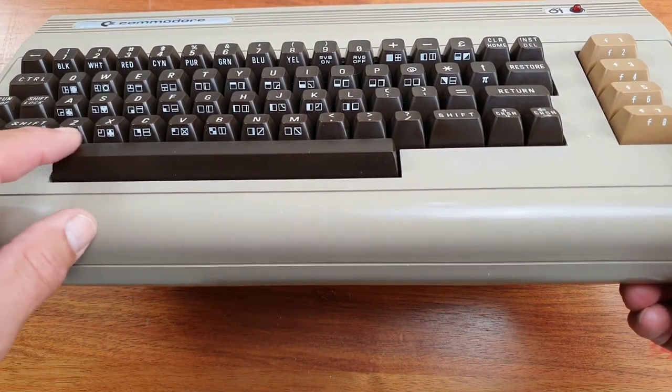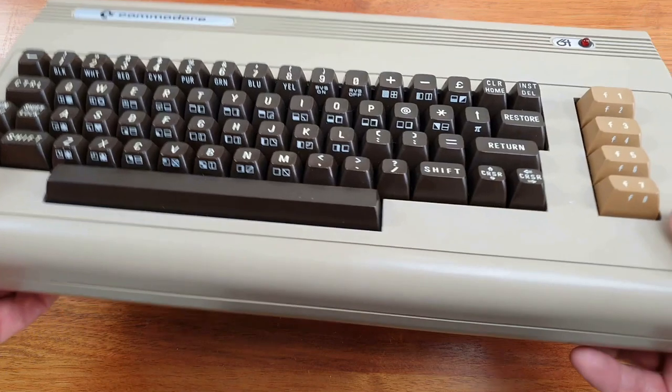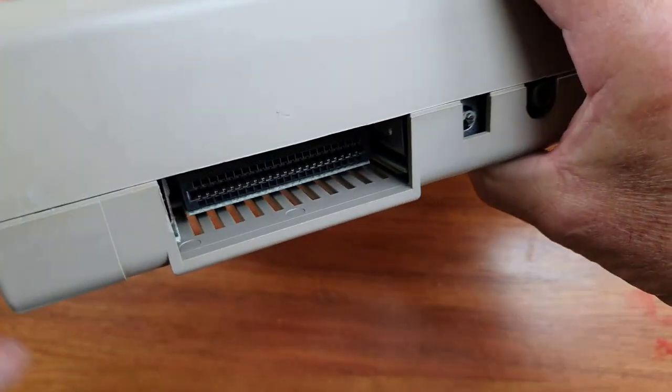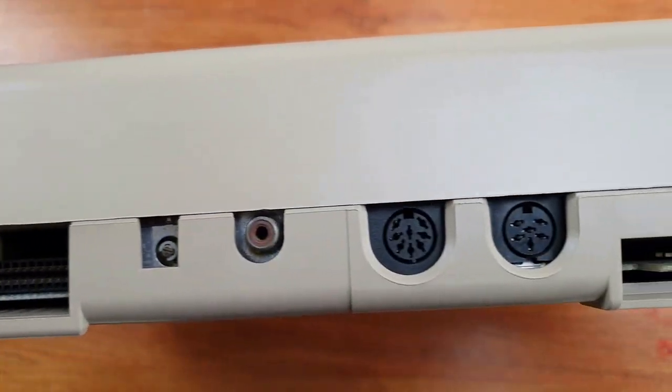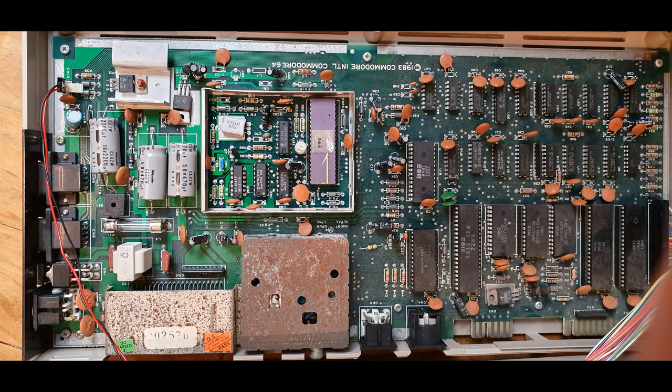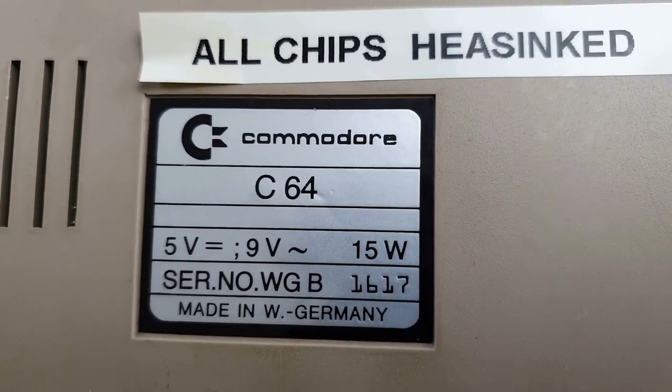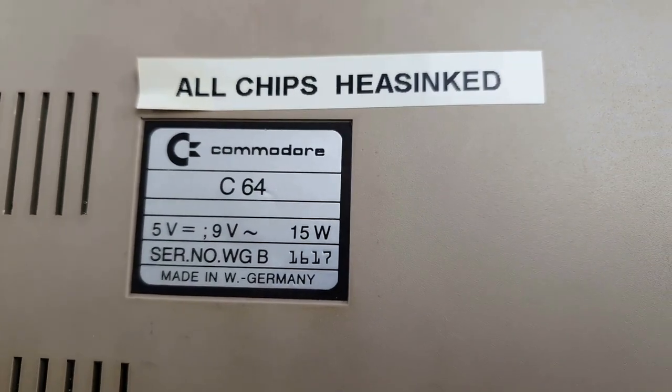On the front we have the graphics keys — some of the later computers have them on the top. The motherboard is a revision A and the chips are all 1983 or earlier. Most importantly, the serial number is West German 1617, which means this computer is one of the very early Commodore 64s. Estimates are that about 80,000 silver labels were produced, but many had their motherboards changed or chips replaced, so there are far fewer original examples available in the world now.